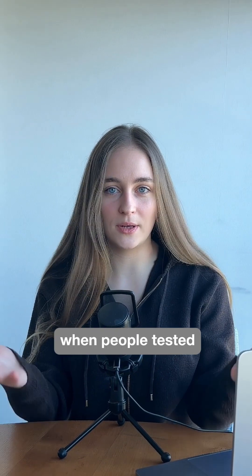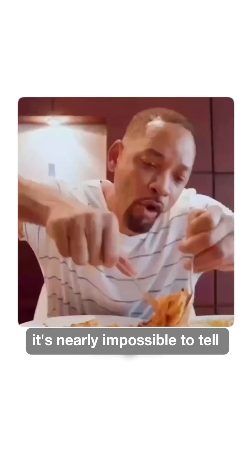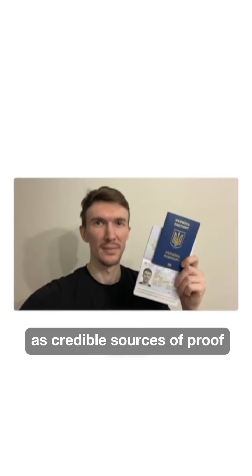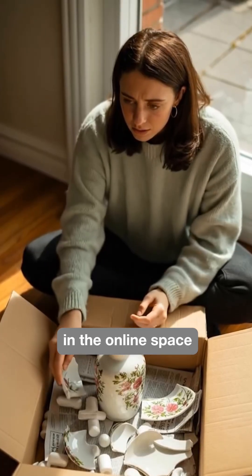This all started when people tested Nano Banana Pros' text capabilities to create fake IDs and passport images. It's nearly impossible to tell a real image from a fake one these days, which ultimately means that images can no longer be used as credible sources of proof for identity or any kind of product damage in the online space.